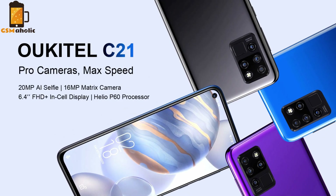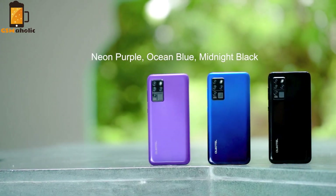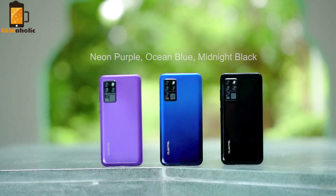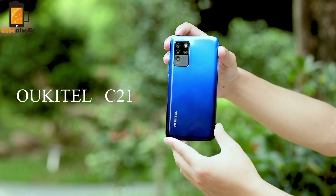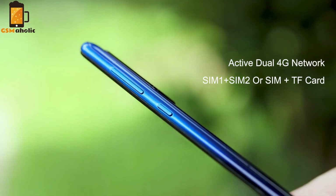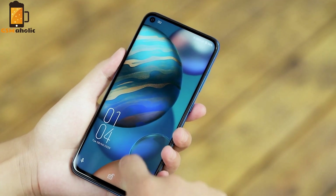The smartphone boasts a 6.4-inch huge HD+ screen and a very narrow edge. The front is mostly complete screen. The display color is very vivid due to new technology adopted, giving a better visual experience.